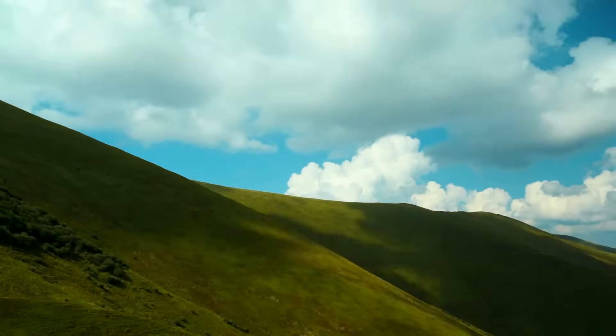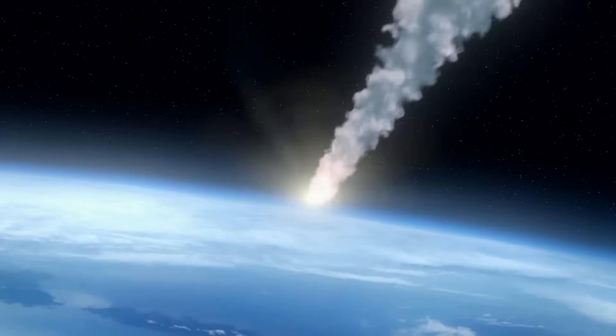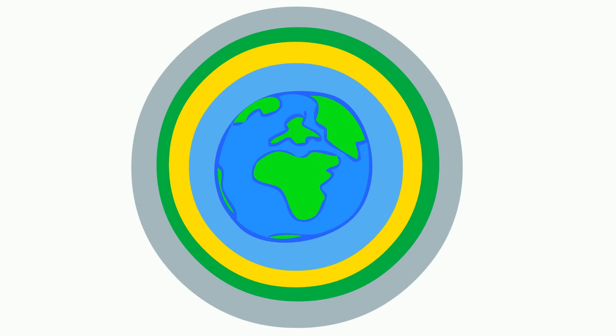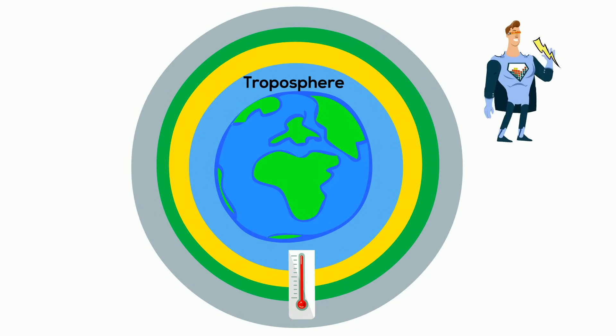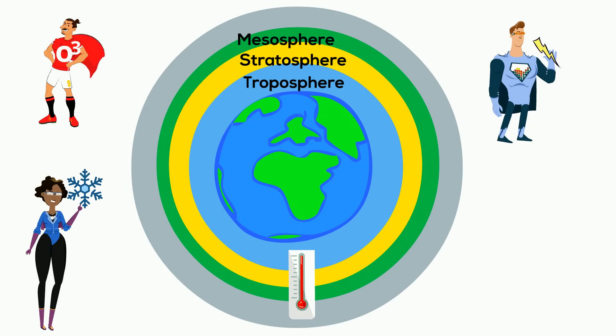The Earth is surrounded by a protective atmosphere. It keeps our Earth warm and protects us from comets and meteors. This atmosphere can be divided into four individual layers, separated by changes in air temperatures. These layers are the troposphere, the stratosphere, the mesosphere, and the thermosphere.